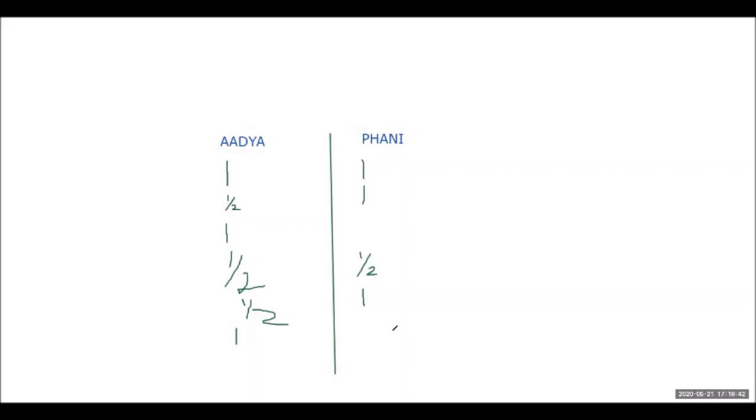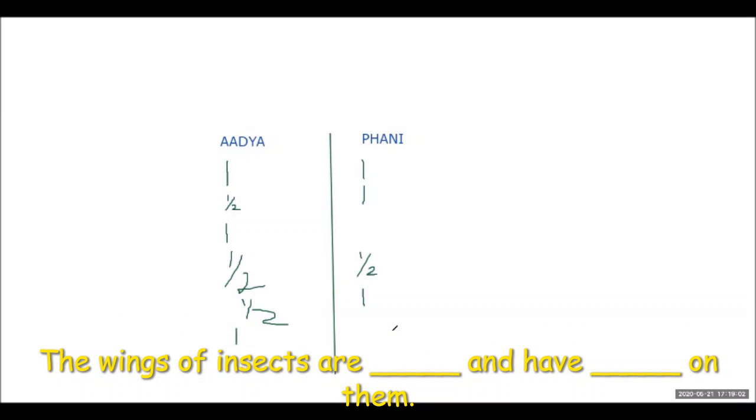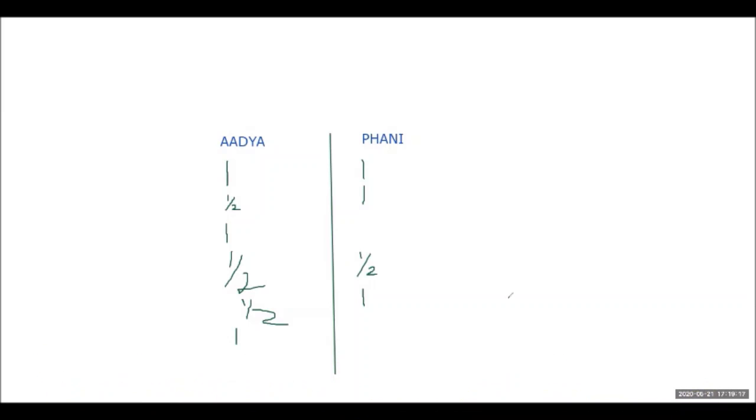Next question: the wings of insects are dash and have dash on them. The teacher asks Adhya to wait and repeats the question twice. A student answers: the wings of insects are thin and have scales on them. Fanny confirms the same answer. The teacher tells Fanny to be quicker next time.